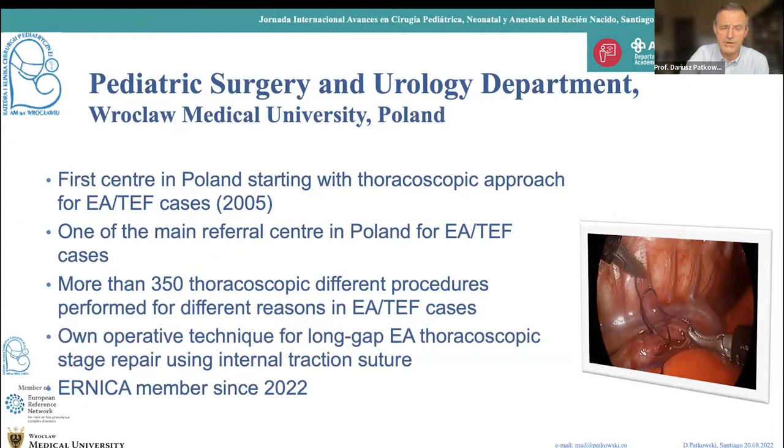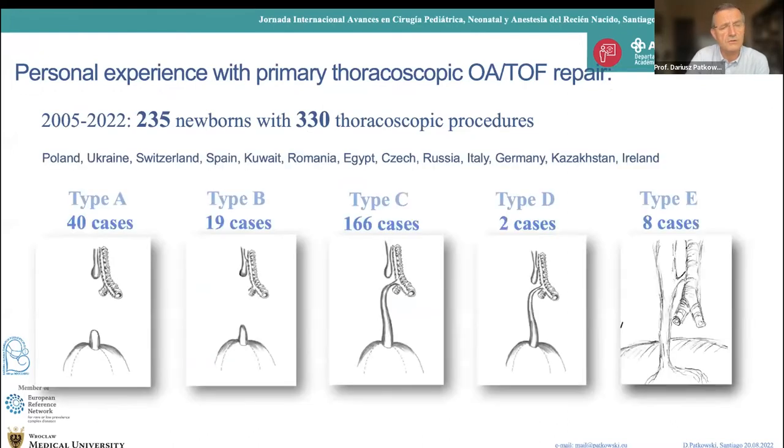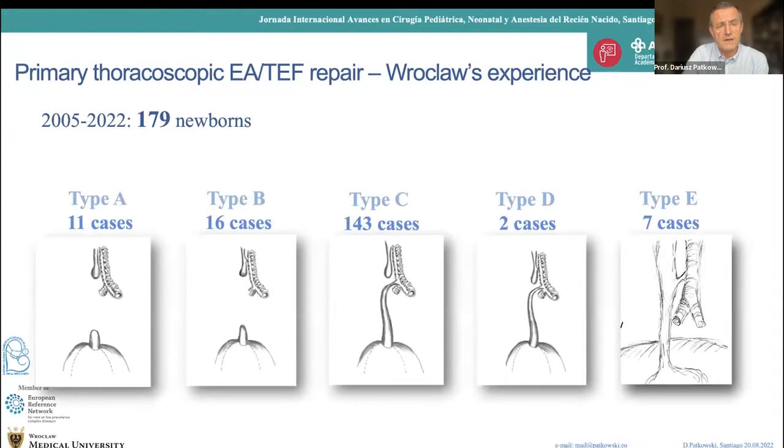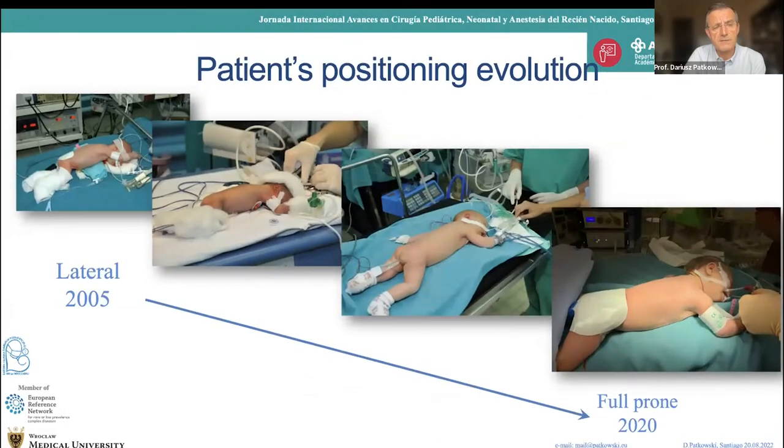My personal experience is now more than 235 newborns operated by thoracoscopic approach with all types of esophageal atresia, operated in different countries around the world. At my department we have operated 179 newborns since 2005 with all types, and importantly, all these cases were managed by thoracoscopic approach — this is the standard technique and the procedure of choice at my department.